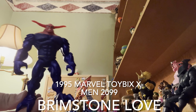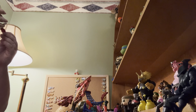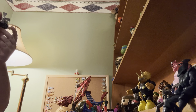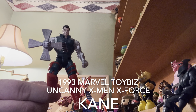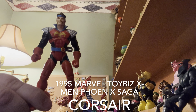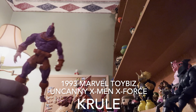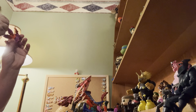1995 Marvel Toy Biz — we're going on the horns. 1993 Marvel Toy Biz. This guy's got like fan blades or something. 1995 Marvel Toy Biz. And I have a bigger version of him — I still don't know his name. 1993 Marvel Toy Biz. Pretty cool.